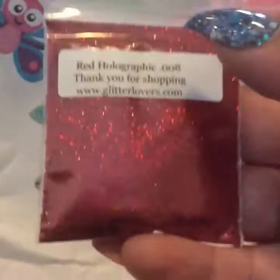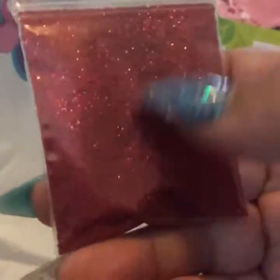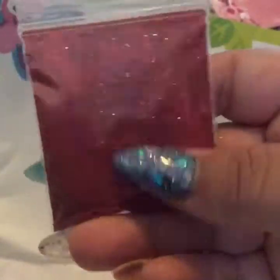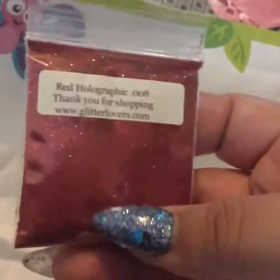So I got some red holographic .008 and this is such a beautiful color — I love it. The reason I got this one was because my niece is going to have her quinceañera this December. My brother-in-law is an artist and he painted a whole mural for her, very pretty. I told him this glitter would look so pretty on the poinsettias he was painting. So this is the reason why I got this, but I'll probably get more.